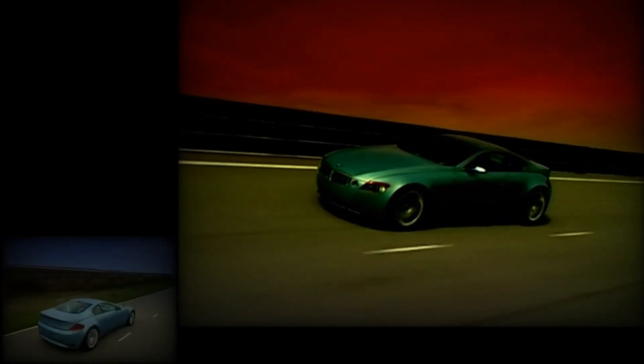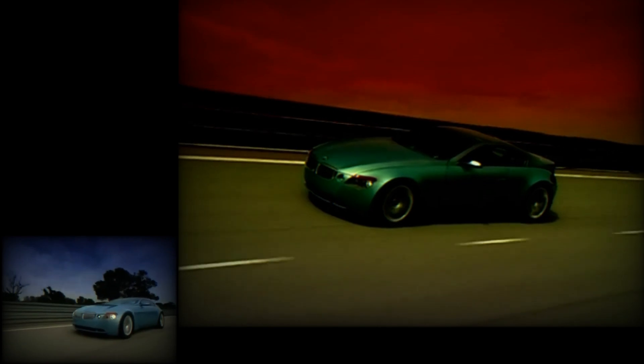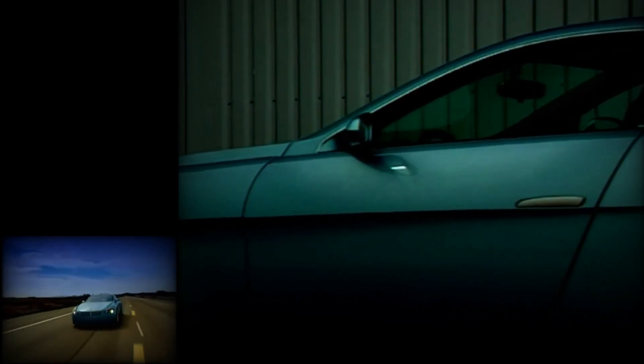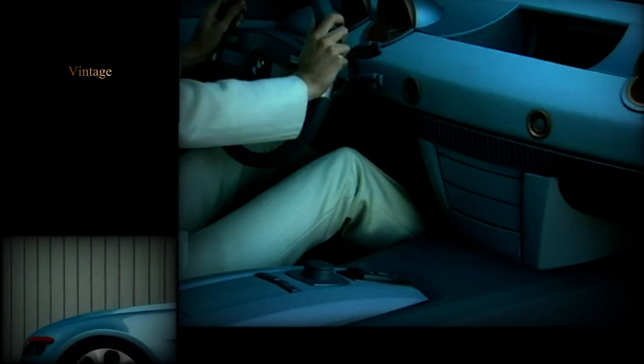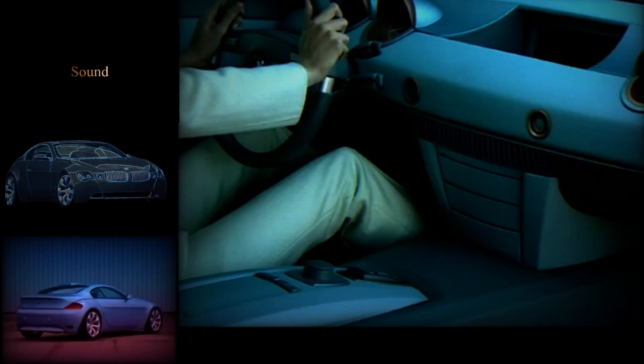BMW have been a powerhouse of ideas under their charismatic American designer boss Chris Bangle. Here's one of his creations called the Z9 Gran Turismo. Using a refined V8 diesel, this was one of the first test beds for BMW's multi-controller knob, now seen in the new 7 Series cars. After all, why have lots of switches when one can control all?